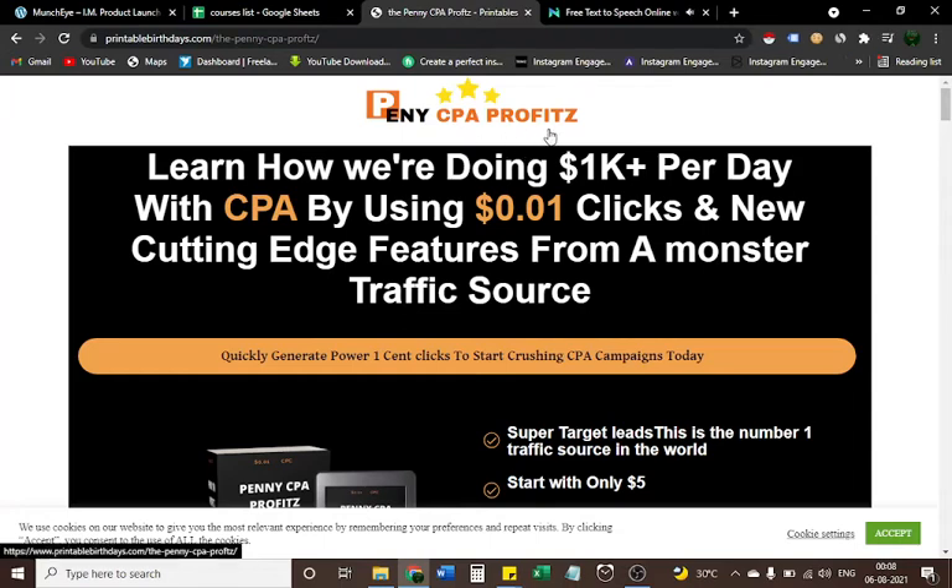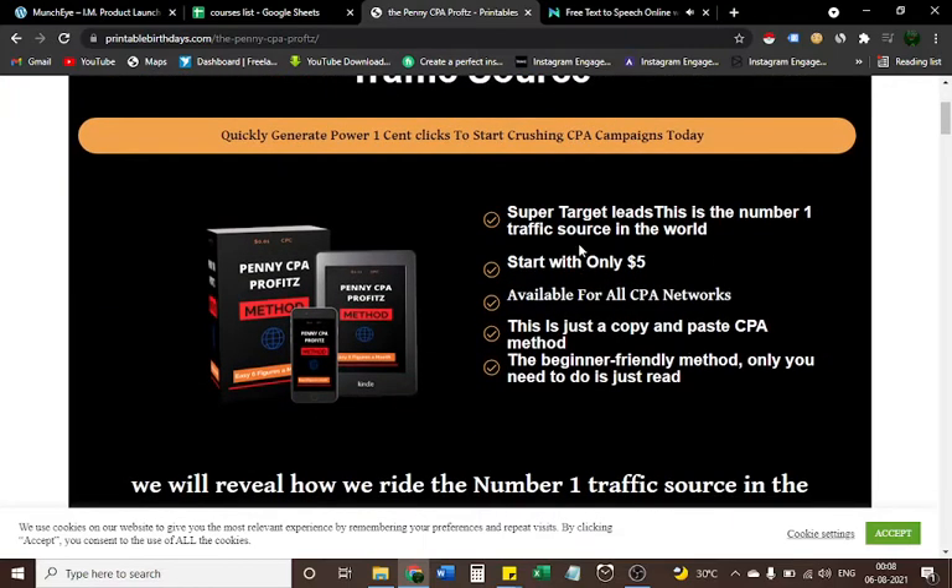Penny CPA Profits — learn how we're doing one thousand dollars plus per day with CPA by using one-cent clicks and new cutting-edge features from a monster traffic source. Quickly generate powerful one-cent clicks to start crushing CPA campaigns today with super targeted leads. This is the number one traffic source in the world, available starting with only five dollars.